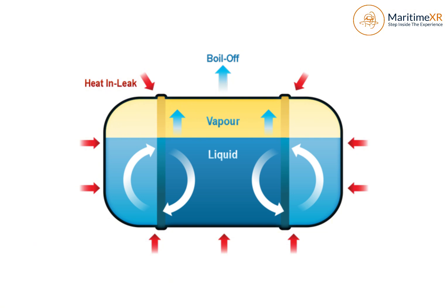This happens because LNG is natural gas that's been cooled and condensed, reducing its volume by 600 times. At this stage, it's a cryogenic liquid stored at a temperature of minus 160 degrees Celsius at atmospheric pressure.